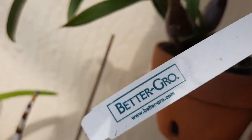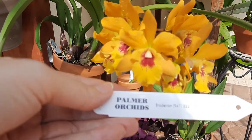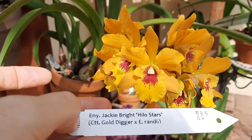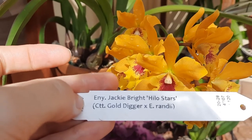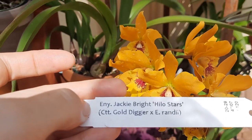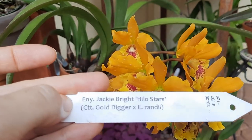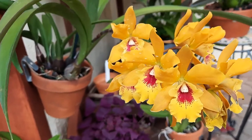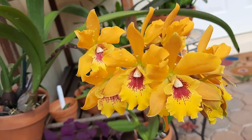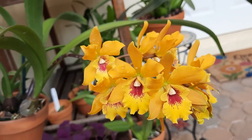The one from Home Depot has a tag that says 'Better Grow Orchid,' and the one came from Palmer's Orchids — this is the name. The 'Any' stands for something combining Encyclia and Cattleya. It's a hybrid between Cattleya Gold Digger and Encyclia Randy. It's said to be fragrant but it's so faint — I'm not getting intense fragrance from her, maybe because all my other blooming Encyclias are overwhelming everything else.